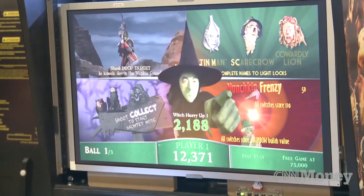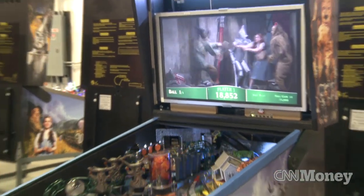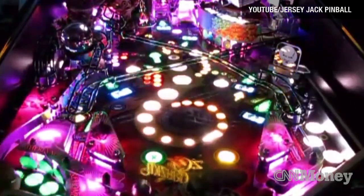There was a need for full-featured modern games by that customer base, and we decided we were going to create a product to fill that need. So you'll see immediately on this game you have a full-featured LCD monitor in the head of the game instead of a static image. You have no light bulbs — it's all RGB LED lighting.